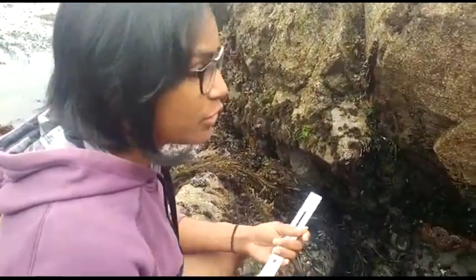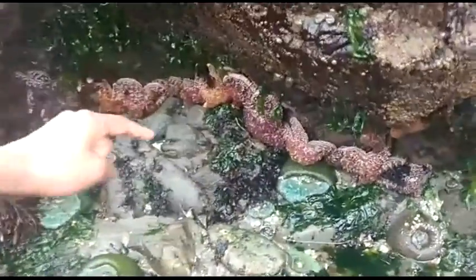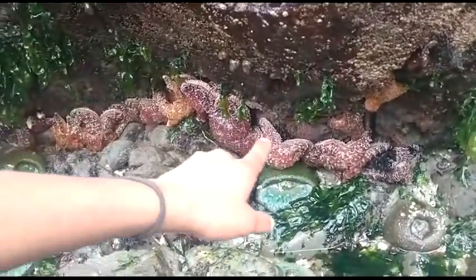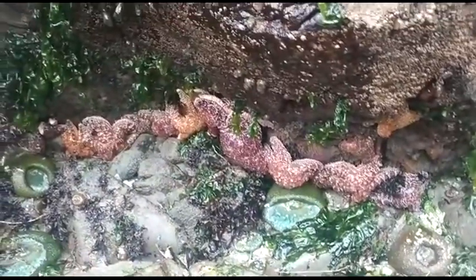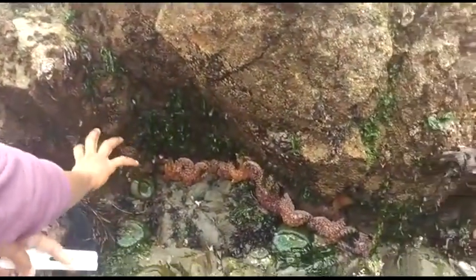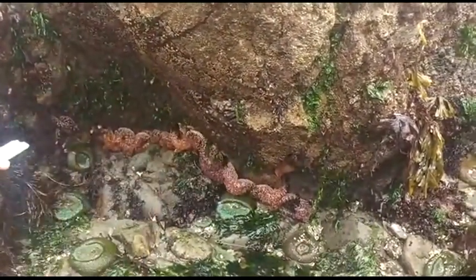We're here right now at Mackenzie Beach, which is our site 2. If you look over here, it's just a perfect habitat to find your sea stars, and if you look right in the crevice here of the rocks you can see they're in a cluster. We sometimes see stars by themselves, but we've also seen a lot of these stars clustering together like this.